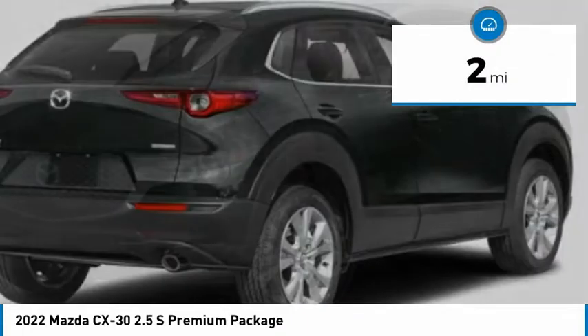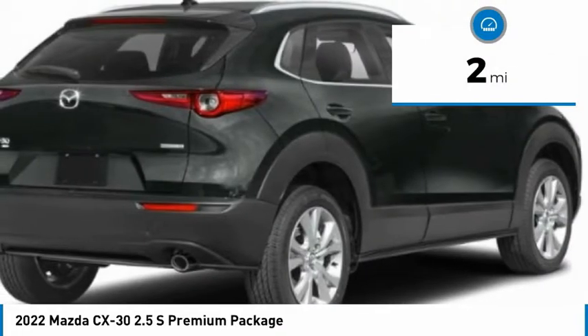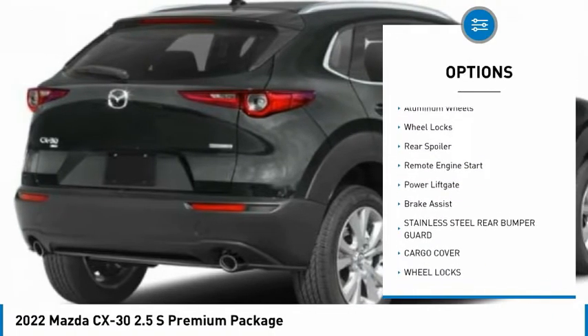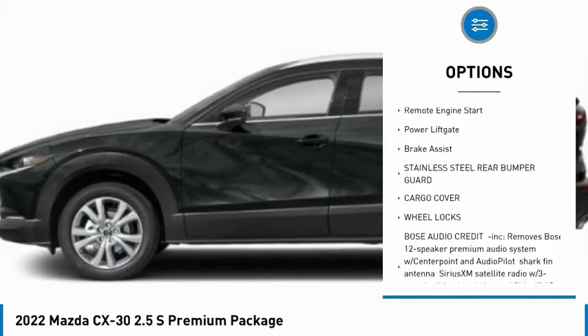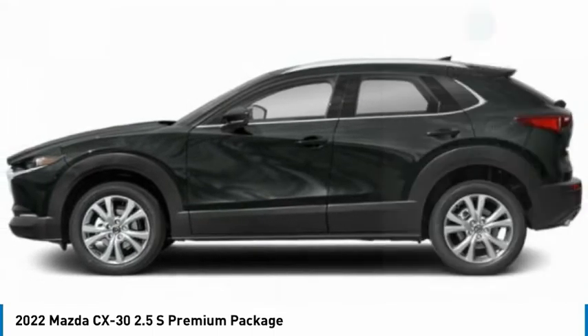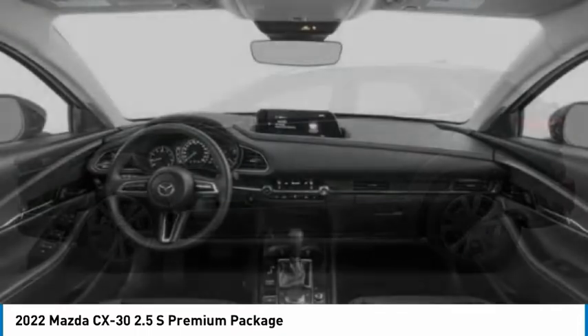This vehicle has less than 100 miles. Here are some of this vehicle's great options: rain-sensing wipers, tire pressure monitor, blind spot monitor, all-wheel drive, aluminum wheels, wheel locks, rear spoiler, remote engine start, power liftgate, and brake assist.